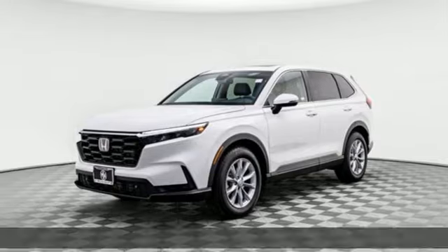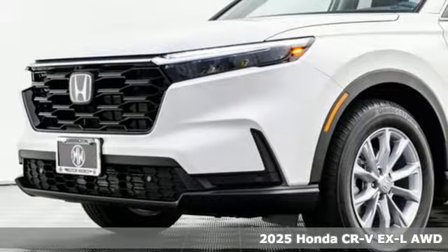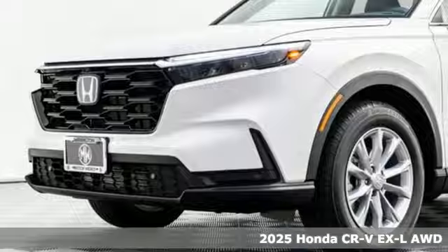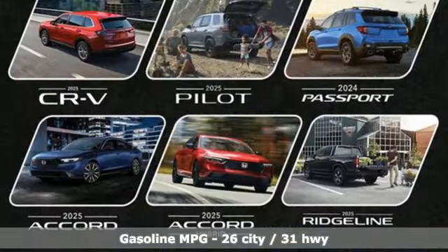Here's a new 2025 Honda CR-V. Welcome to what feels like home. It's sleek looking, fuel efficient, and roomy enough for family and cargo. Plus, it offers an exciting list of features.